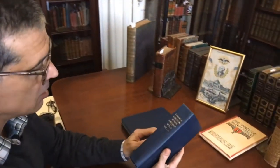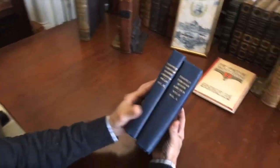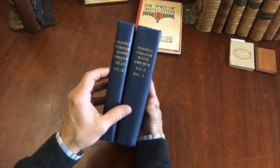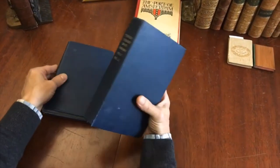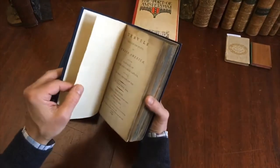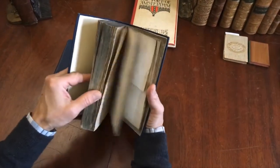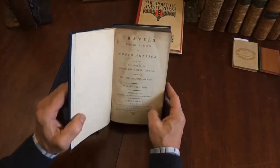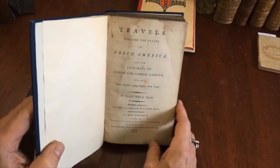Hi and welcome into my office, I'm Brian. Let's now examine this two-volume set which is scarce and desirable and complete. It has been rebound in this rather plain blue cloth or buckram, probably done 50 to 75 years ago, maybe more, but the contents remain intact.